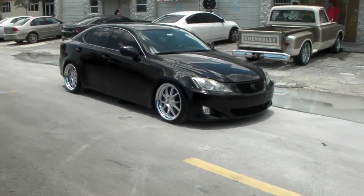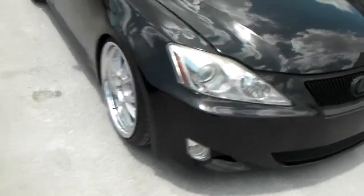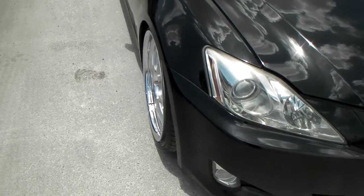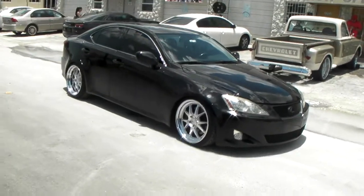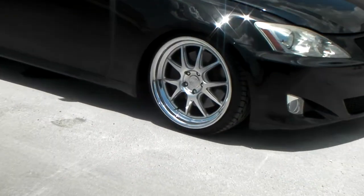Right now we're looking at a Lexus IS250 with 19-inch CSL 5.5 Concept One wheels. These are staggered — 19x9 in the front and 19x10.5 in the rear. Very classy, great looking wheel.